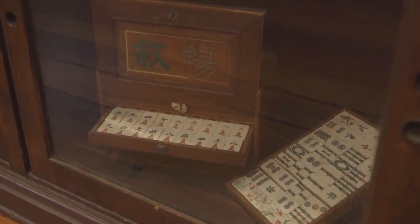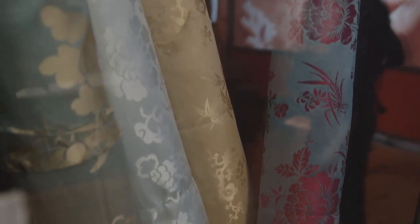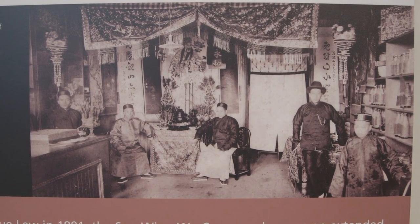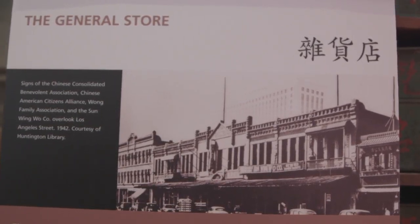Let's talk about the general store, because you have lots of beautiful wares here — amazing silks. This is the Sun Wing Wo general store, and it actually was a store located in this building. We recreated it. The general store provided everyday goods to the Chinese population, but they weren't only Chinese products — that's important too. There were products from China, of course, but also American-made products and Japanese products. It was a general store for the local Chinese community.